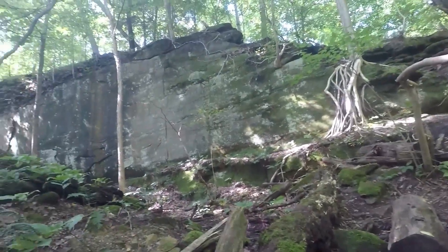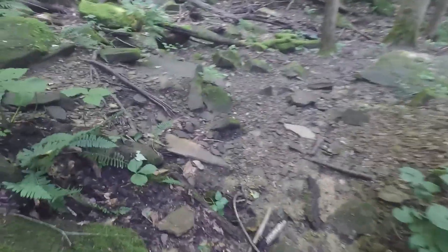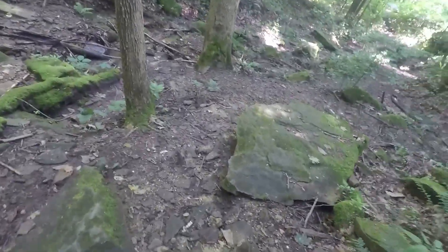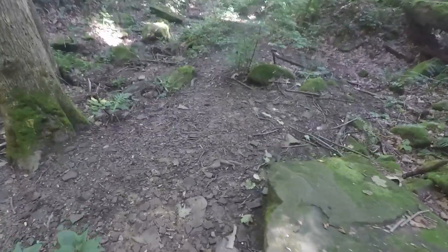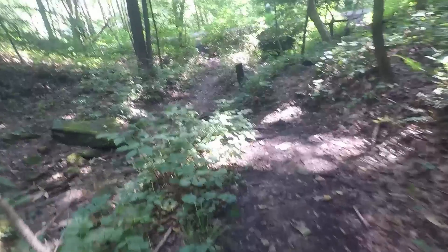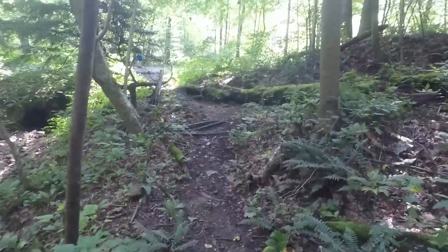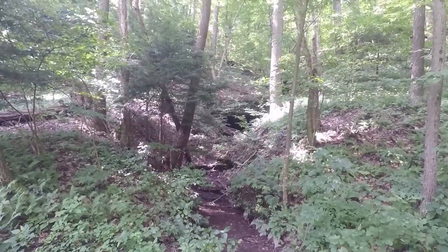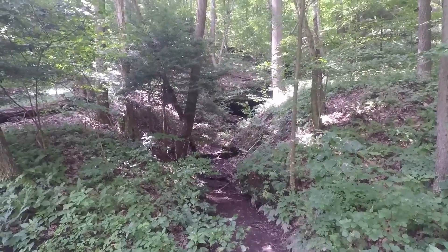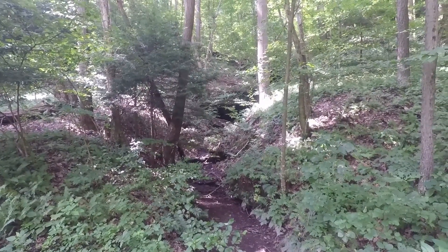There's a big rock face right here. I'm trying to get back out of here before dark. So we're back — there's kind of like a cave back there, so it's kind of cool. I don't know if you can hear it, but there's cicadas.